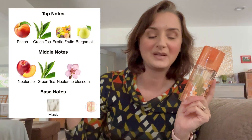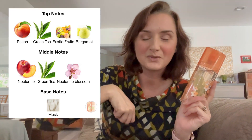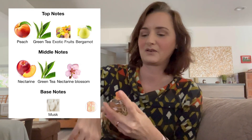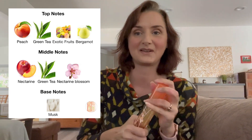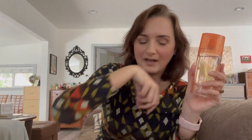The notes on this one are peach on top, green tea, exotic fruits, and bergamot — peach being the most prominent in the top. In the middle, I have nectarine, green tea again, and nectarine blossom. And in the base, musk — a gentle, kind of low-key musk. Sitting really nicely with the very prominent nectarine and peach notes, and then the nice complement of the green tea note. I don't really smell much bergamot, but I'm sure it just adds a little bit of depth to the top.